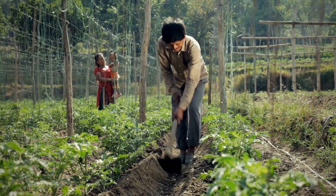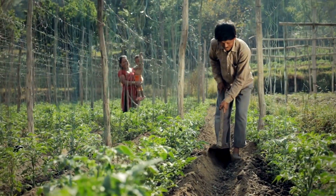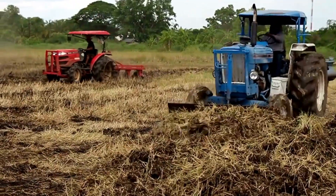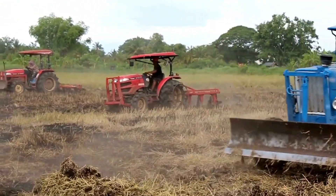A farmer does many things to raise a crop. He plows the ground, plants the seeds, controls weeds, waters the crops, and brings in the harvest. The farmer uses many kinds of tools and tractors or trucks to help him do his work.